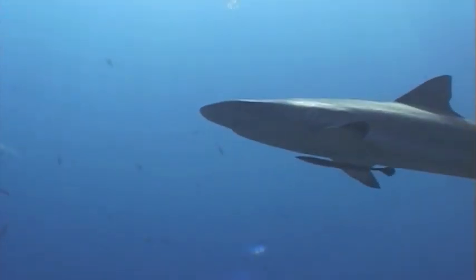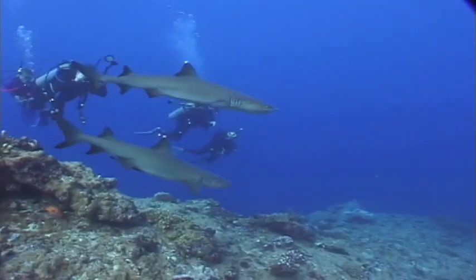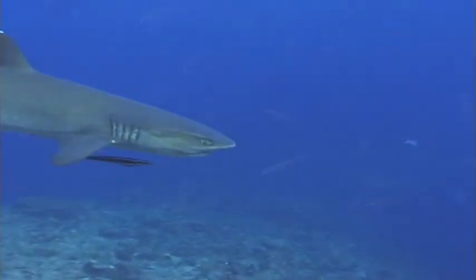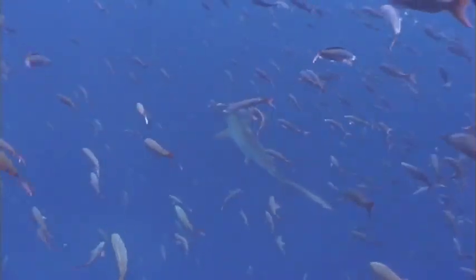Sharks need our help because too many of them have been fished from the sea. It is up to you and me to help these animals survive. If you use your imagination, where can you go and swim with a shark?